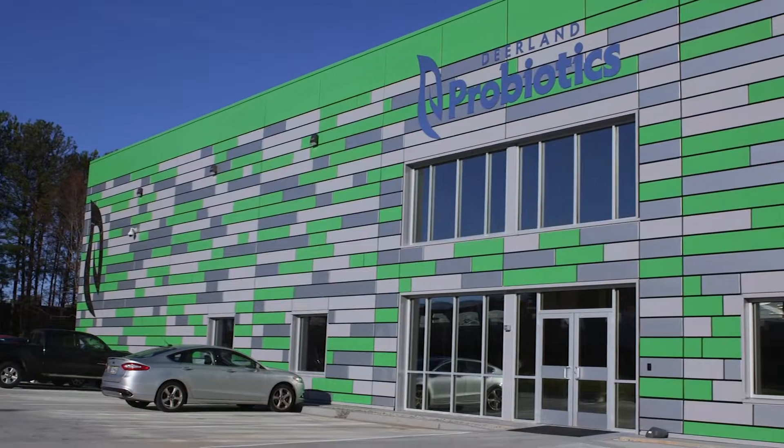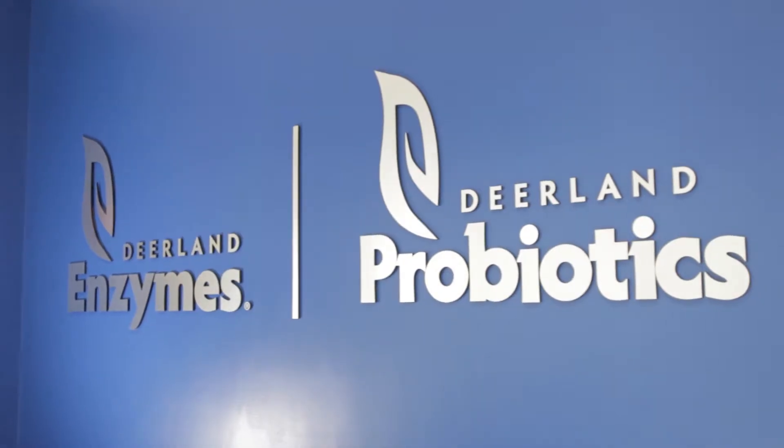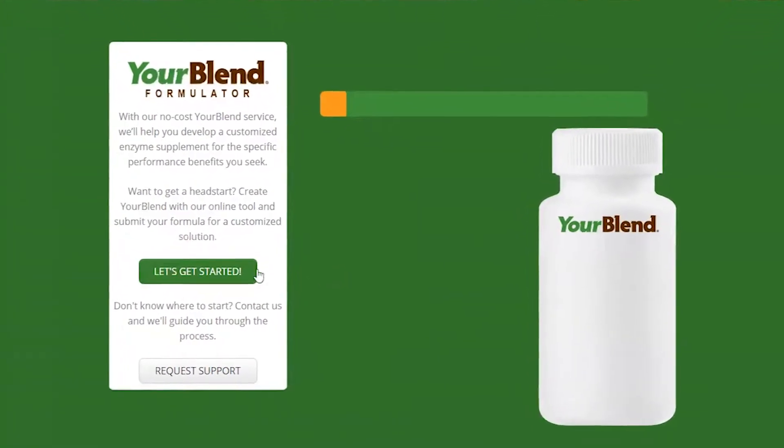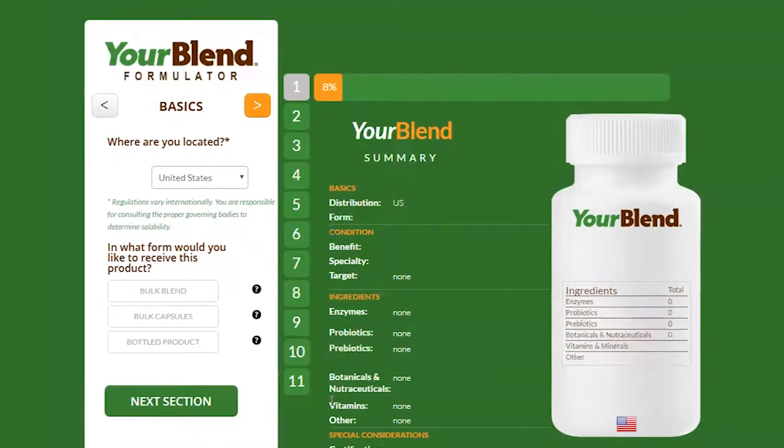A lot of customers, when they're looking to develop a new formulation, would prefer to do it without the intervention of a supplier. They'd like to be able to do their own research and build a formulation before they get us involved. The YourBlend tool allows them to do just that. It was created as a customer tool with a dual purpose — one being a fun way for customers to, at their leisure and at their desk, without any pressure from anyone in the company trying to sell them anything, literally be able to create their own formulation.